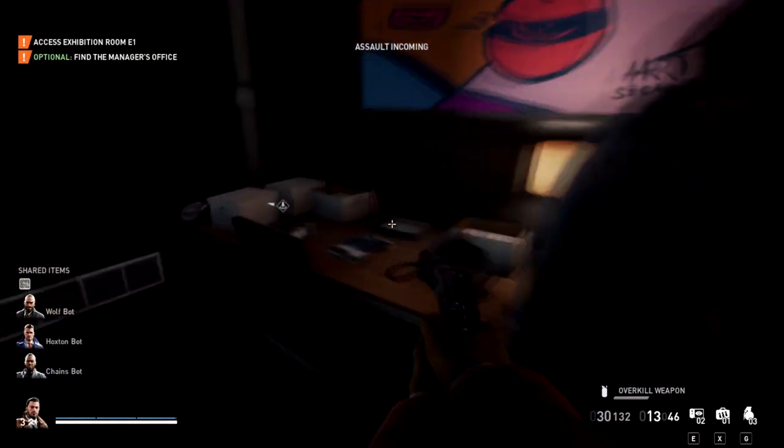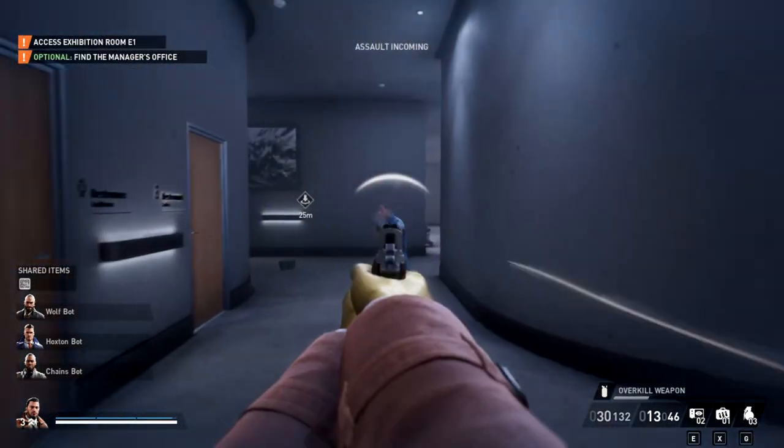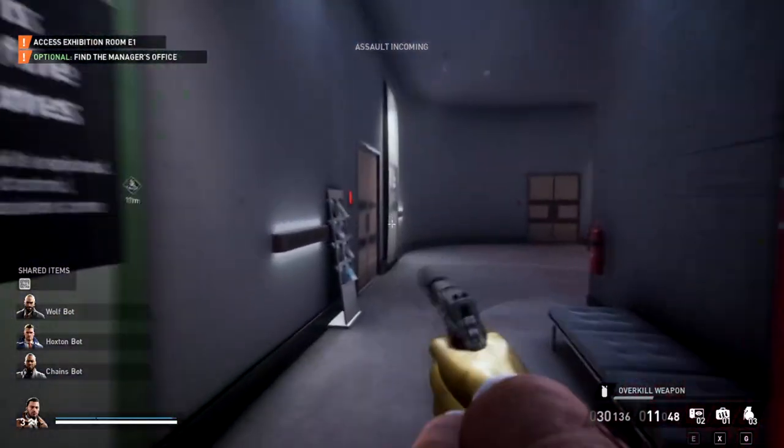It could still be in this room, but just on a desk or in a different spot, so take a quick look around. I also know the management office has a phone in it as well, which is upstairs.